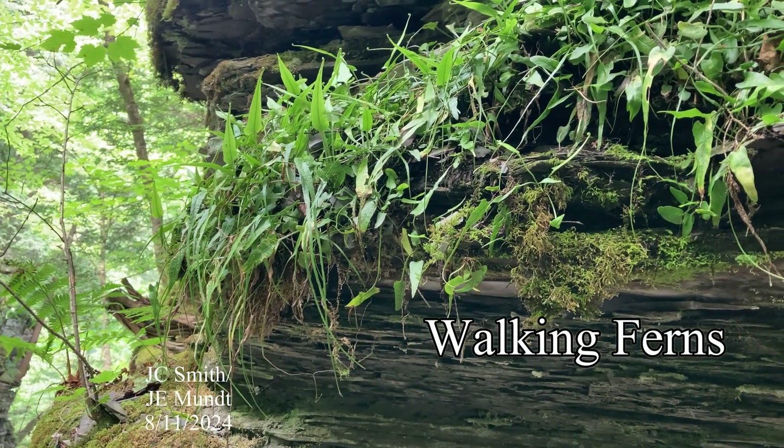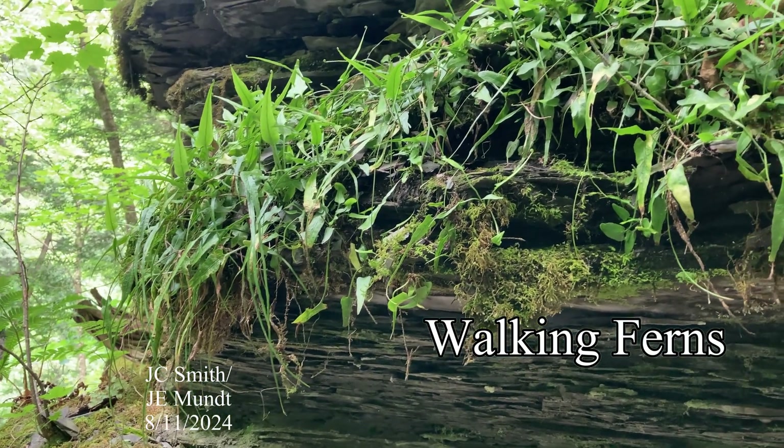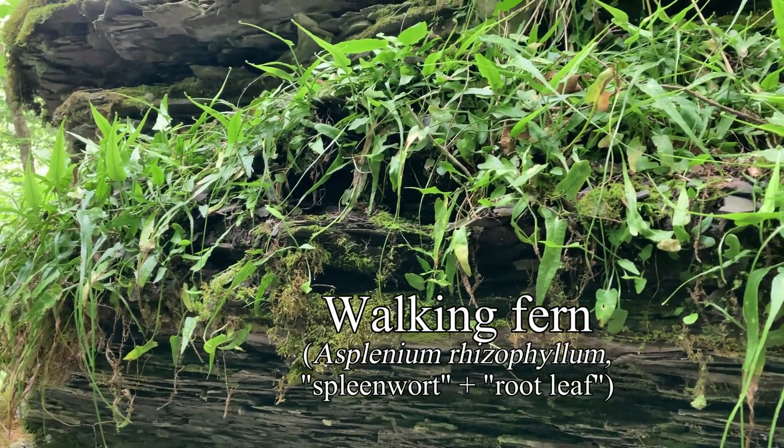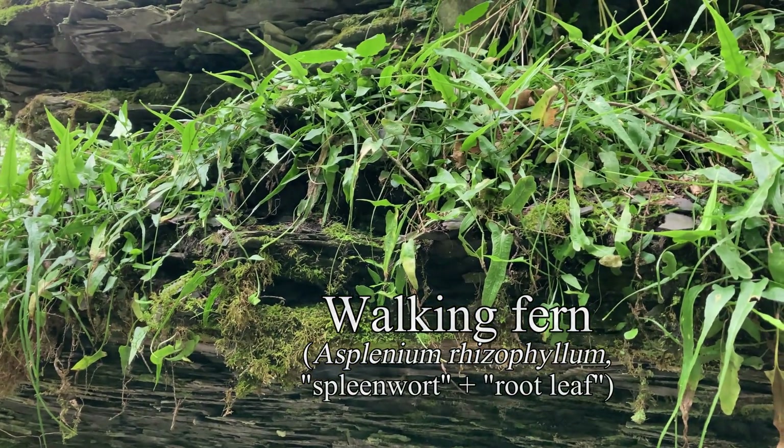Unlike many ferns, walking ferns have evergreen, undivided blades and often form thick clonal colonies in shady, sheltered limestone ravines and glens.